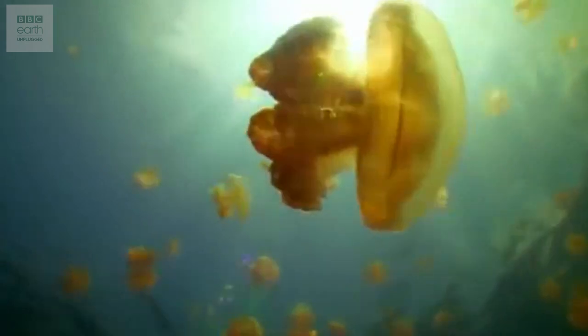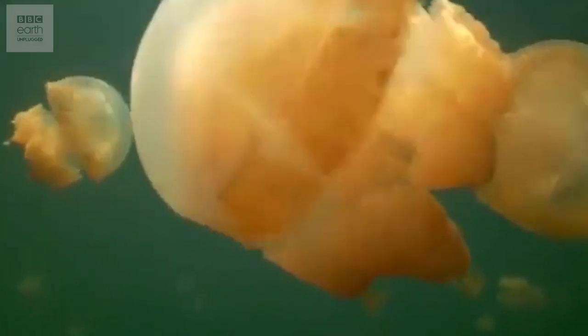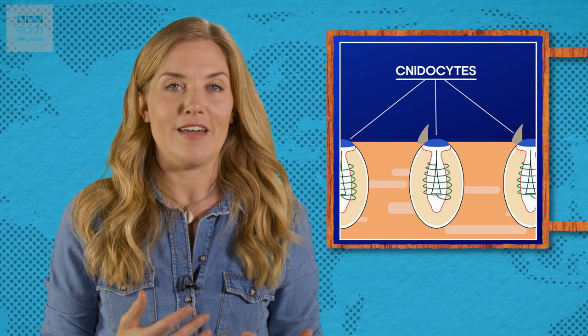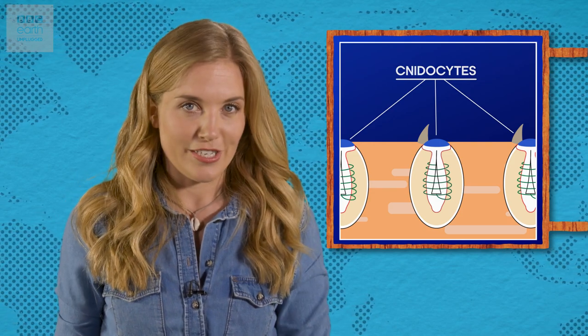Well, first it helps to understand a bit about why jellyfish stings hurt so much. Jellyfish aren't actually fish but part of a group of invertebrates called cnidarians. They propel themselves through the ocean by pulsing their domes, while trailing tentacles are used to capture their prey and defend from predators. Each of the tentacles is covered in thousands of special stinging cells called cnidocytes, and these contain a fiendishly effective mechanism for injecting poison into any passing creature.